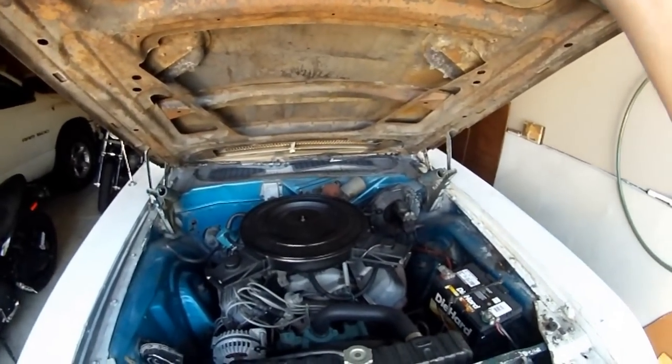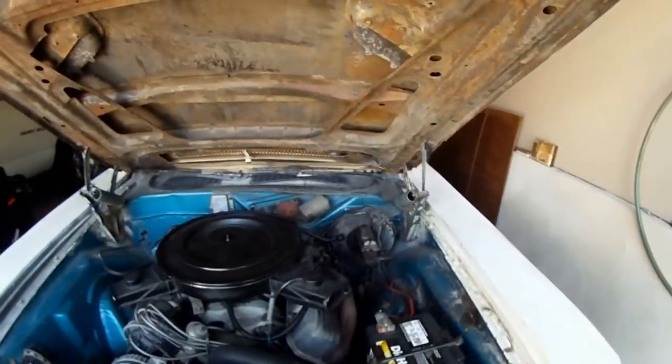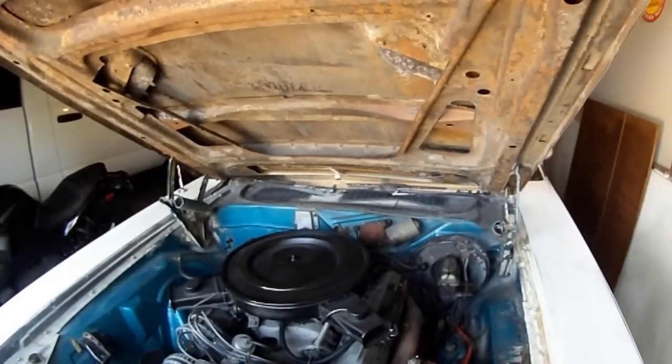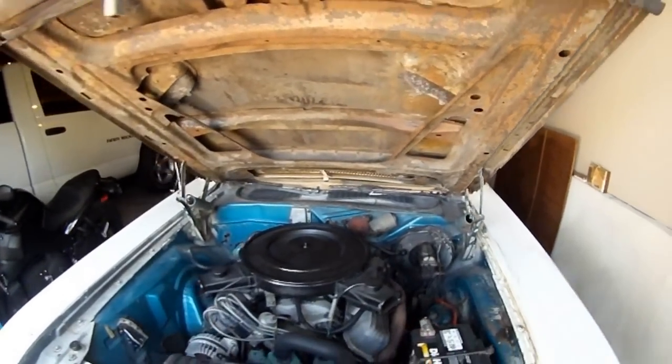Big block car, 383. It's not the original block, but it's a '66 block.